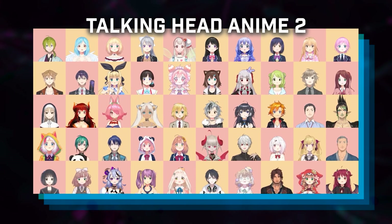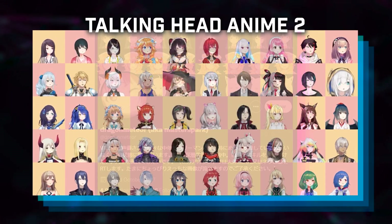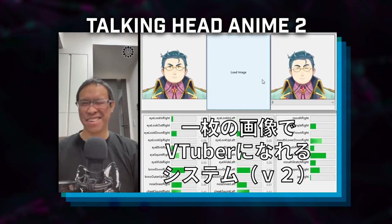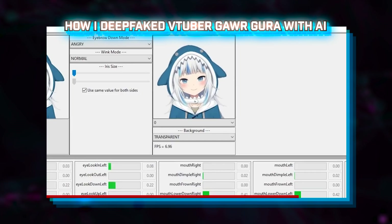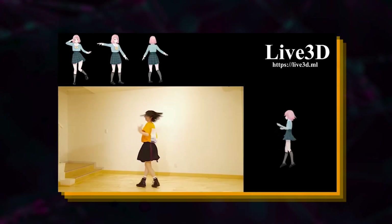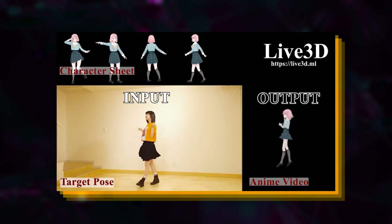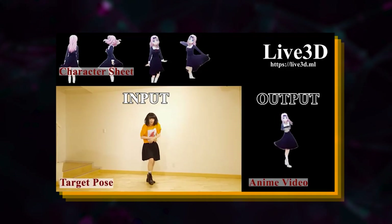Talking Head Anime 2, released in April of 2021, is a project where you can input a single anime portrait and animate it live with facial motion capture — giving some serious VTuber vibes, and animating faces with only a single image is just absolutely mental. Lastly, there is live 3D neural rendering for anime, where you provide a simple character sheet and use full body motion capture to output an animated version of the anime character. It's specifically designed for anime characters, which is impressive, but unfortunately no papers have been released since the demo was published, so we'll have to wait and see.